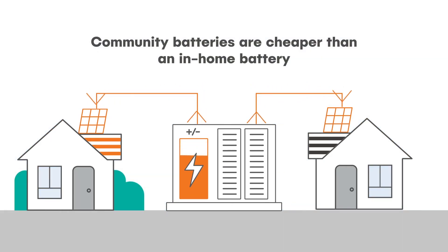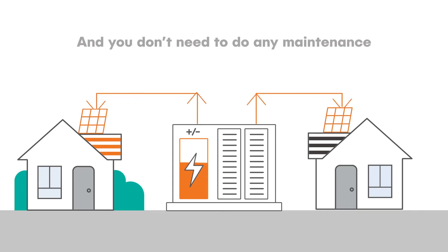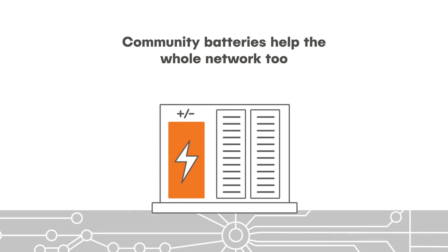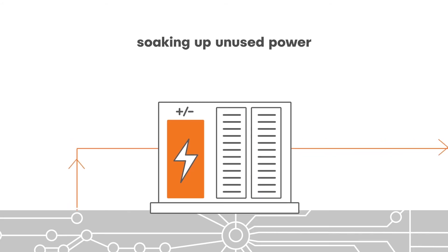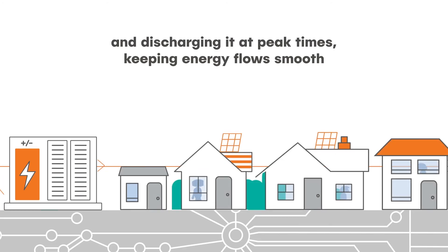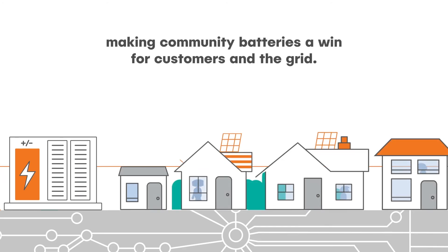Community batteries are cheaper than an in-home battery and you don't need to do any maintenance. Community batteries help the whole network too, soaking up extra power and discharging it at peak times, keeping energy flows smooth, making community batteries a win for customers and the grid.